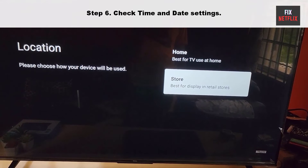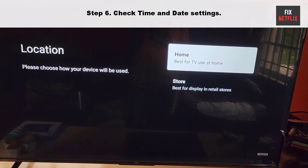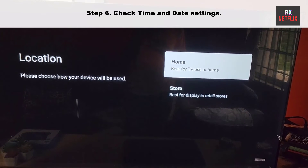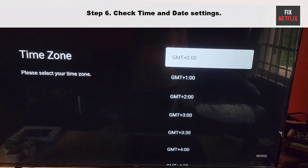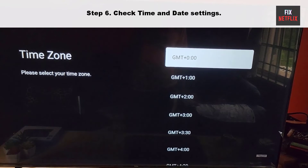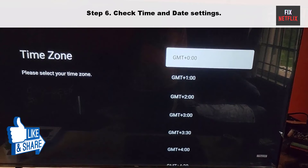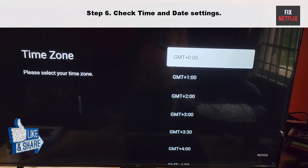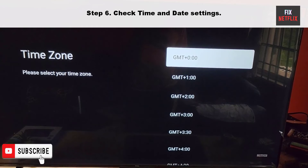Step 6: Check Time and Date Settings. Sometimes your TV internet connection may not work properly due to incorrect time and date settings. The time and date settings are crucial for various functions of the TV, including accessing online content and services. To resolve this issue, ensure that your TV time and date settings are configured correctly.